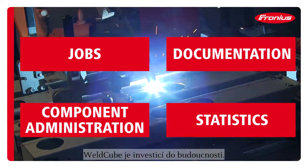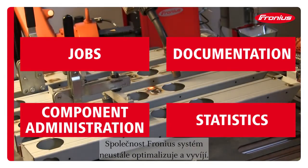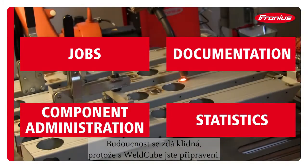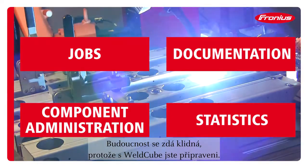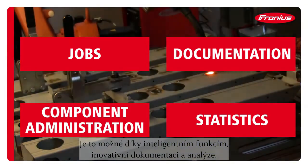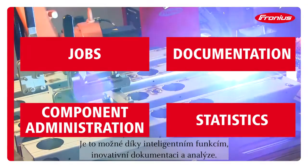With this system you invest in the future. Fronius continuously optimizes and develops the Weld Cube. The future looks calm as Weld Cube has you well prepared. Intelligent features, innovative documentation and analysis features make it possible.